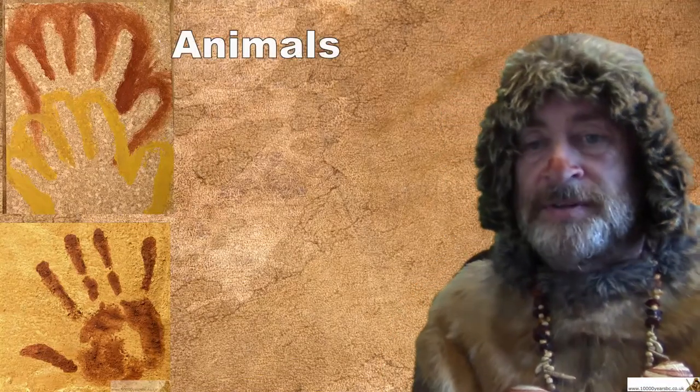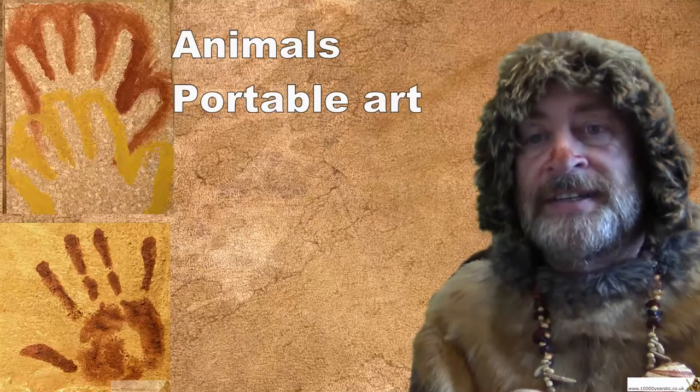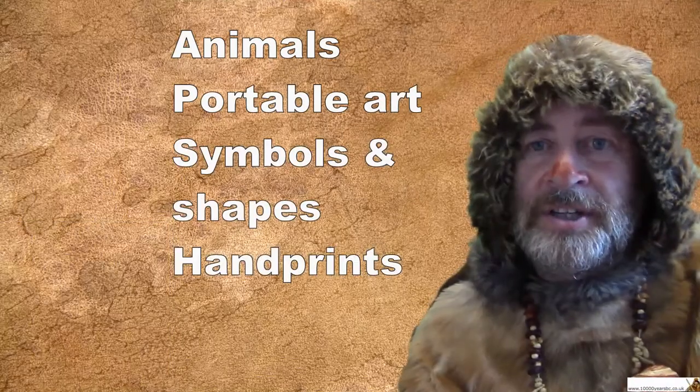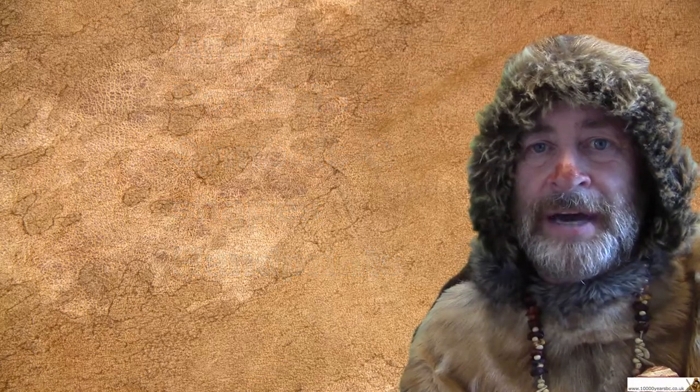So there you have it — all sorts of different types of cave art. Not just animals, but also portable art, symbols and shapes, and handprints. I shall leave you now to go and think about cave art — maybe even try doing some. I'm going to go and see if I can get this red paint off my nose. I hope so!